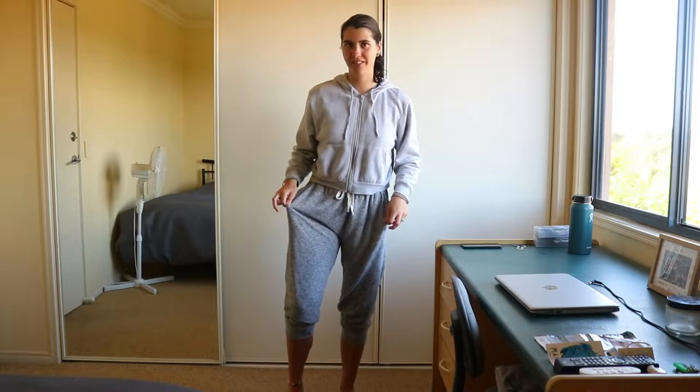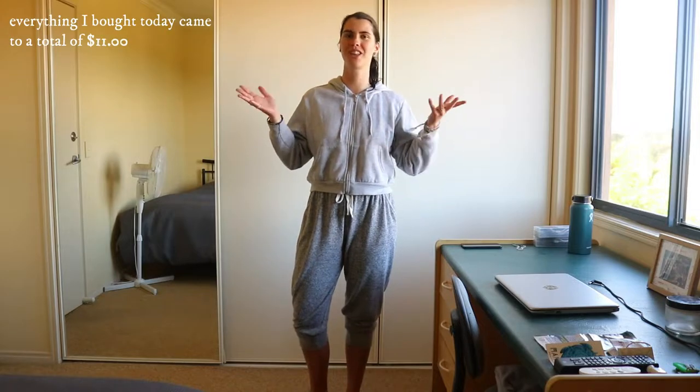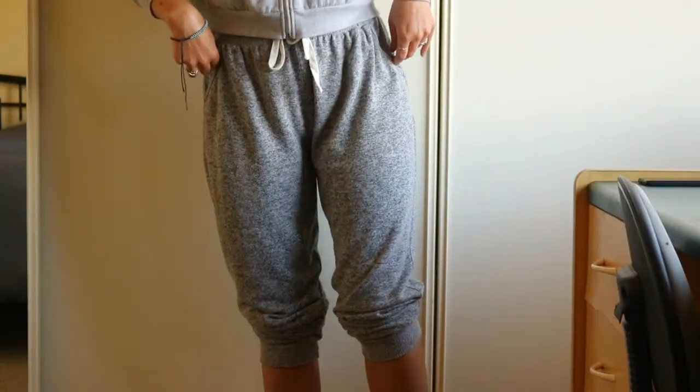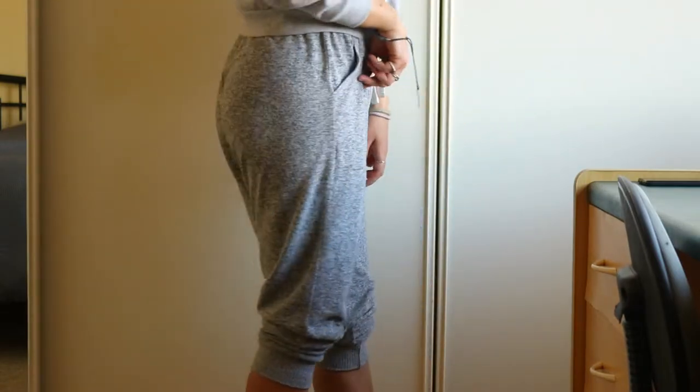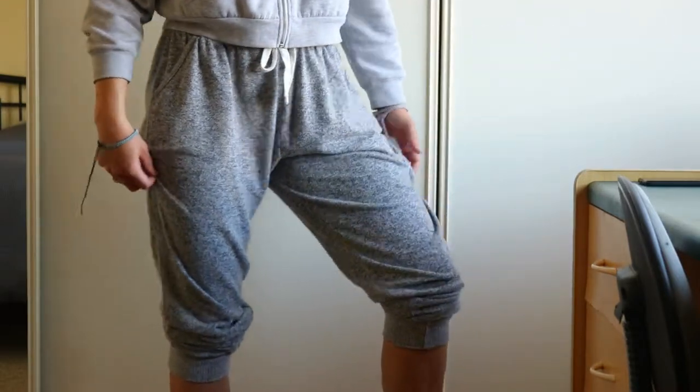The first thing I got is these trackies from Cotton On Body. I can't give you the exact price because there was a bit of confusion at checkout — I didn't end up getting a receipt, so I don't know what each individual item cost. They're full length but I like scrunching them up, especially on warmer days, bringing them up to about three quarters. They're so comfy. I even wear them as pyjamas. I always wear them on windy cold days — trackies are my go-to over jeans.